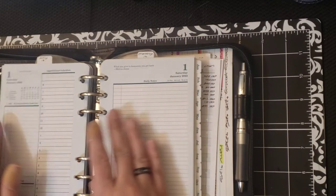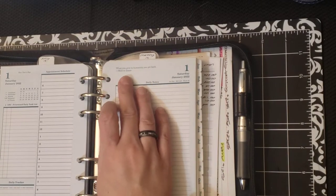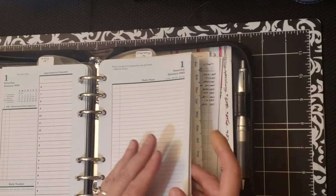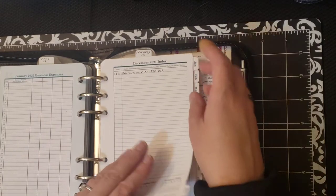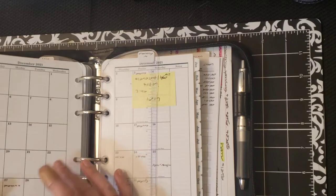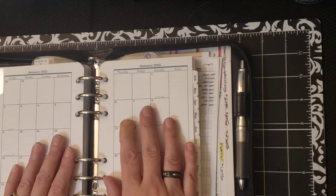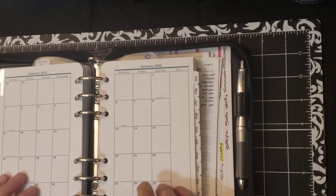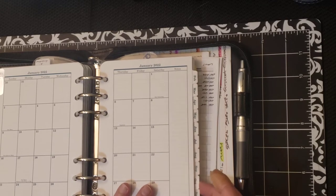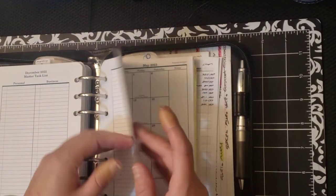I've got January pages — they're exactly the same, only the quotes at the top change every year. Then we go to the Monthly Pages, and these have an index page, which I don't always use although I should. Then there's the Monthly Calendar. I keep all 12 months in here at once. What I do is use Post-it Notes, the little ones, to put stuff on future months so I can transfer it later. And then after that we have the Future Planning section.